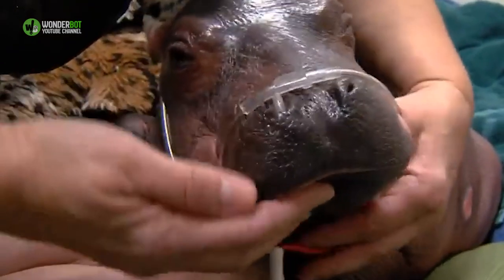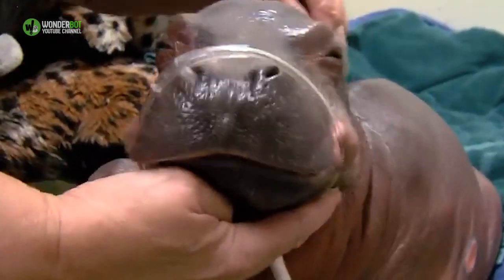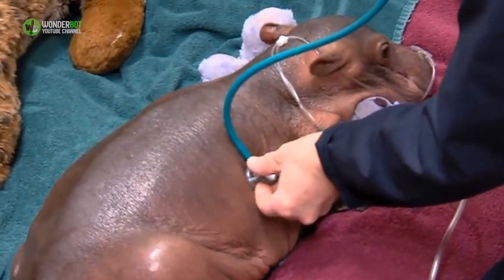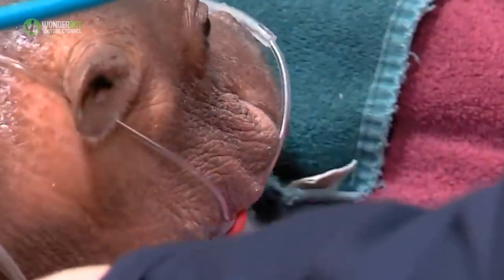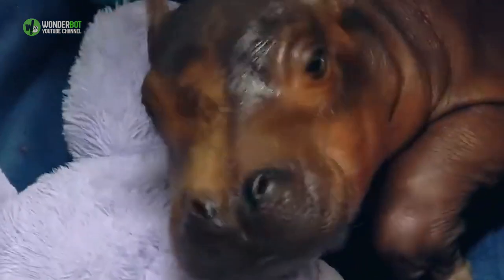Wojcik captured what is believed to be the first-ever ultrasound image of a Nile hippo fetus. Were it not for that, it would have been difficult, if not impossible, to train a mother hippo for milking in short order. But from Bibby's perspective, being milked wasn't all that different of an experience from getting an ultrasound.